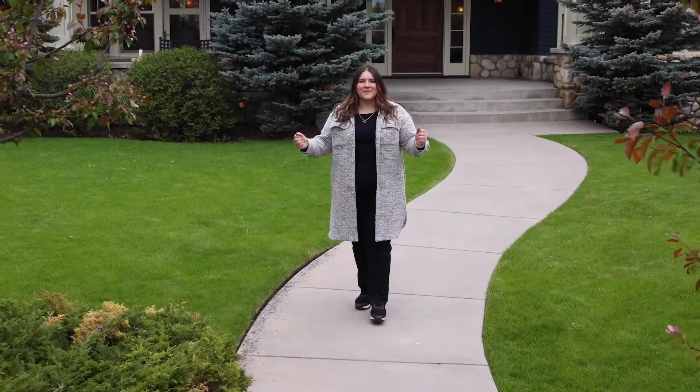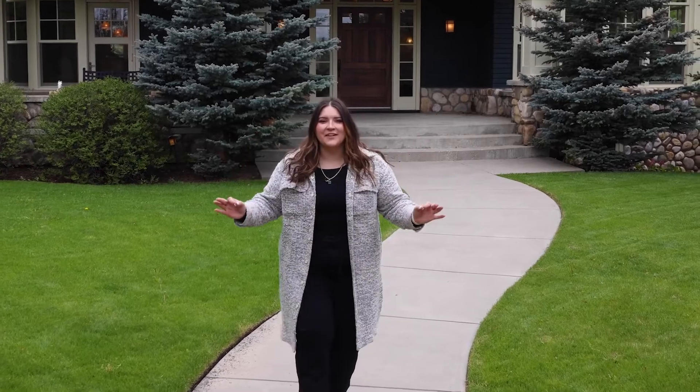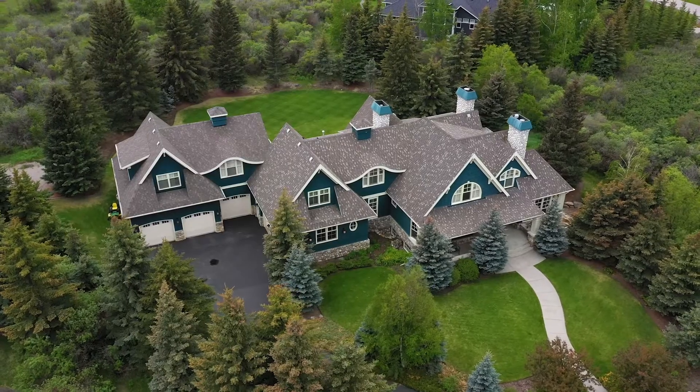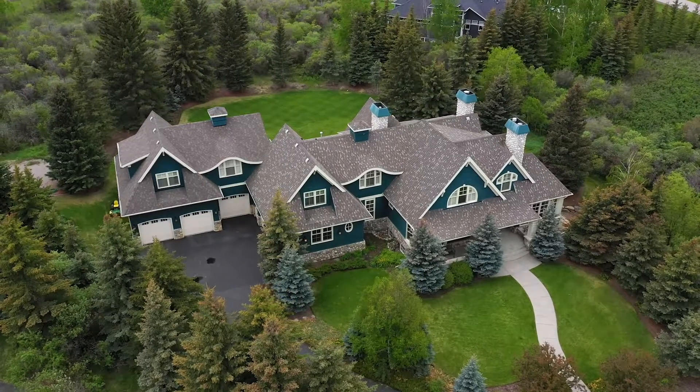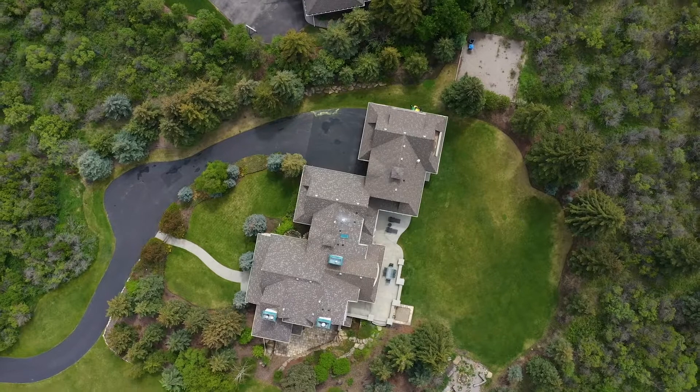Welcome home to 55 Wolf Willow Lane. This home is exceptional and offers seven spacious bedrooms plus an additional suite over top of the garage. This home has over 7,000 square feet of developed living space. I cannot wait to show you.